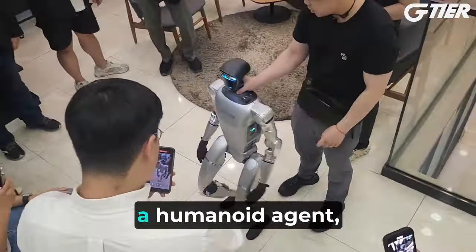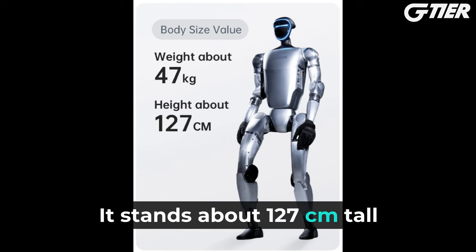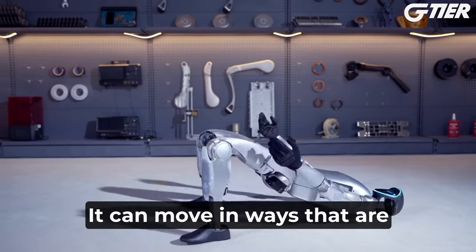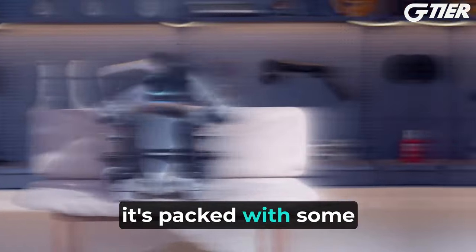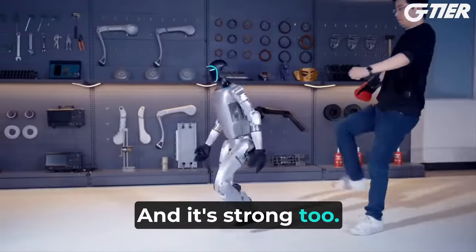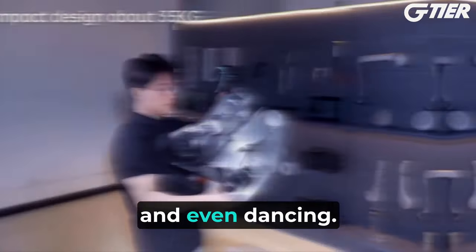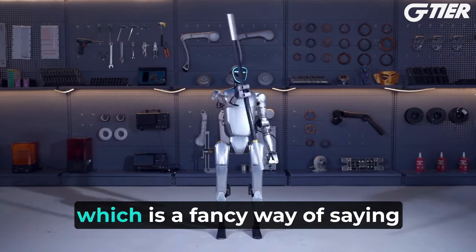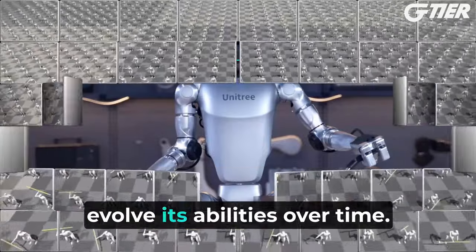The G1 is a humanoid agent, which means it's designed to look and move like a human. It stands about 127 centimeters tall and weighs around 47 kilograms. What's really impressive is its flexibility — it can move in ways that are beyond what most people can do. It has a wide range of motion with 23 to 43 joints depending on the model. The knee joints perform dynamic movements like standing up from a seated position, folding itself down, and even dancing. The G1 is powered by deep reinforcement learning and simulation training, which means it learns from trial and error in a virtual environment, helping it upgrade and evolve its abilities over time.